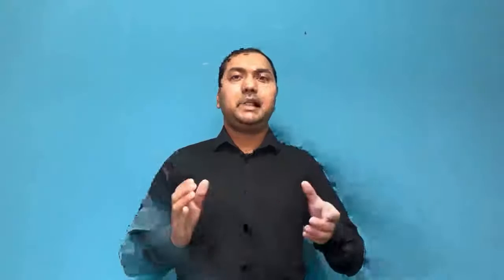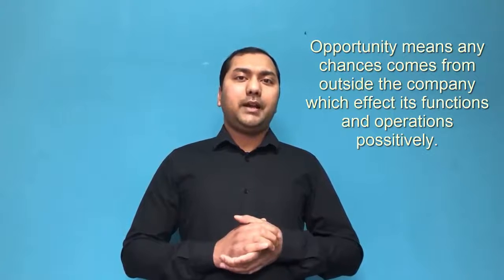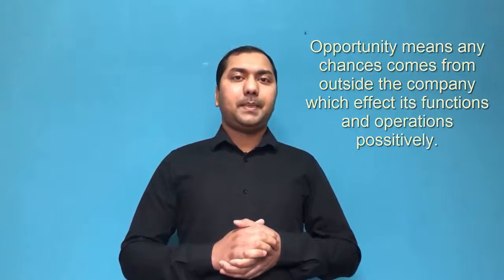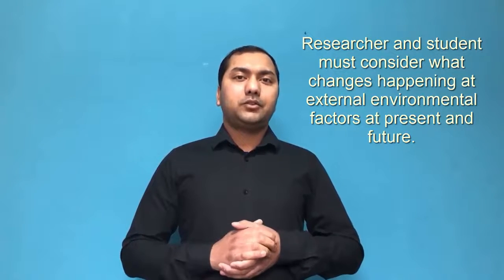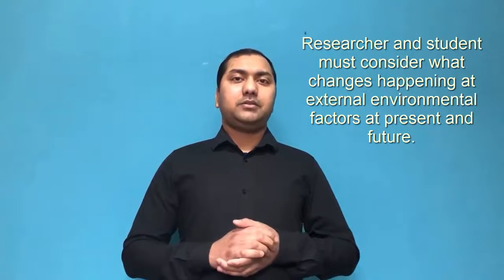Let's move on to the next topic: opportunities. Opportunity means any chance that comes from outside the company which affects its functions and operations positively. The researcher or student must consider what changes are happening at external environmental factors at present and in the future. After identifying the opportunities, the company must utilize these for their own benefit.